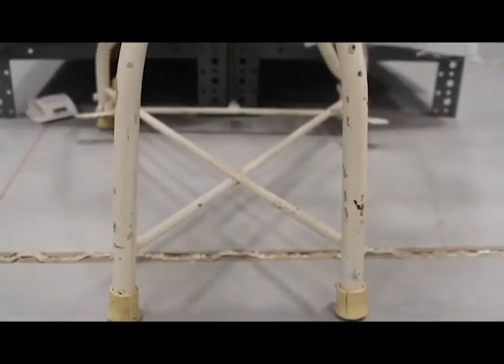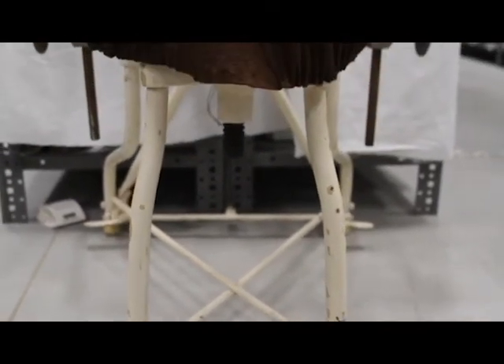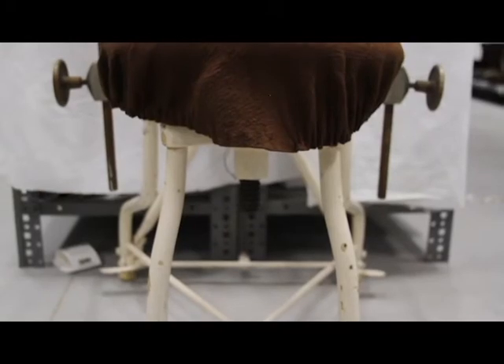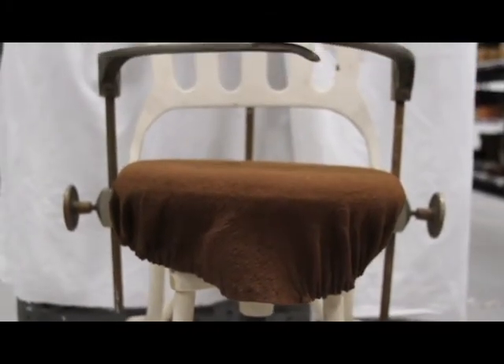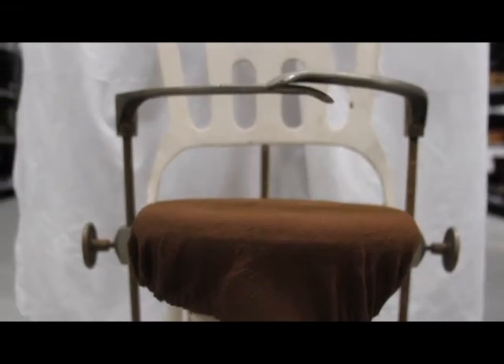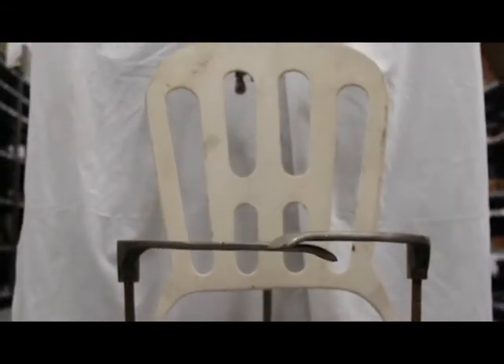This chair, circa 1910, was first sold as a set in a catalog for medical specialist needs. The description read: 'A model office equipment for the eye, ear, nose, and throat specialist. It is aseptic, convenient, practical, time-saving, and attractive.'